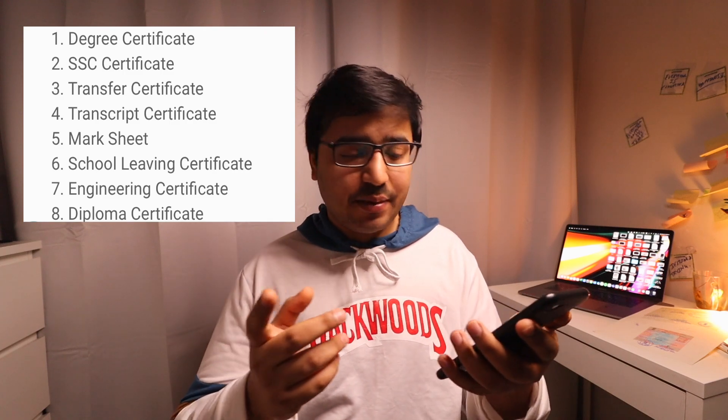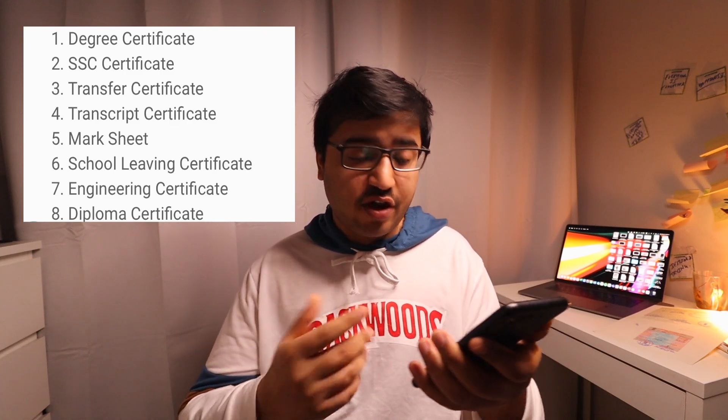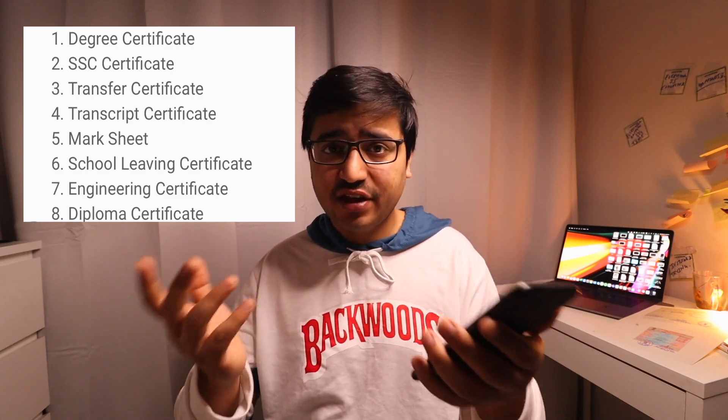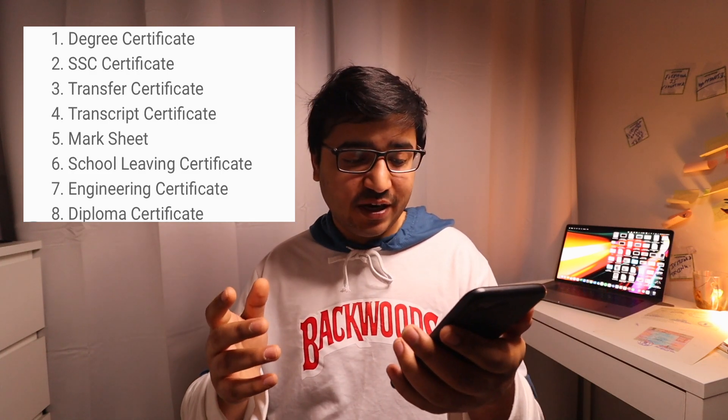Let me tell you what documents need to be apostilled. For educational certificates, these include your degree certificate, high school certificate, transfer certificate, transcript, mark sheet, school leaving certificate, engineering certificate, diploma certificate, or nursing certificate. Basically all educational documents — if you want to study abroad or move abroad for work, you need to get these apostilled.